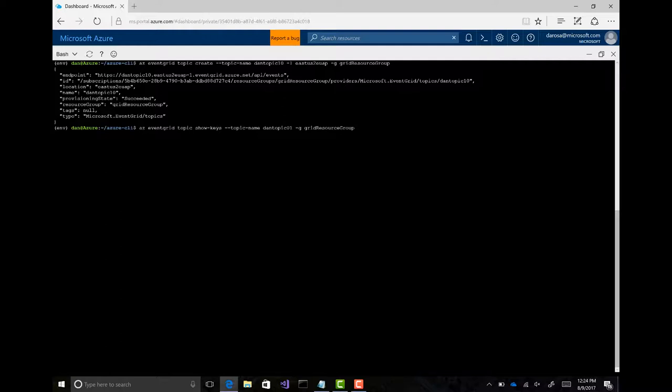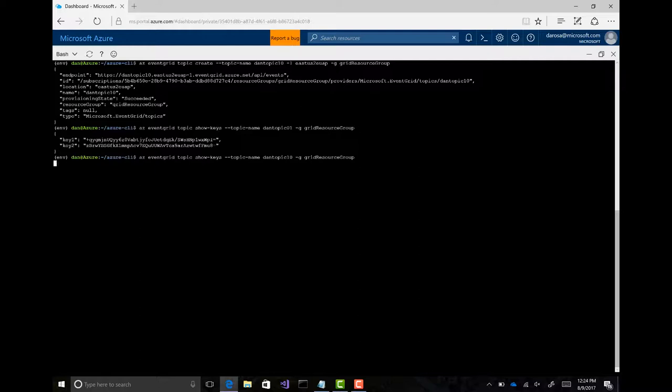When I send to this topic, I need to send a key so it's authenticated. So I'm going to list the keys on that — I listed them on the wrong one, so let's list on topic 10. And so these are the keys for you to be able to post events — to use for my HTTP post. And then the next thing I'm going to do is create a subscription on that topic — topic 10 — and this is going to let me send those events to some place that I care about.